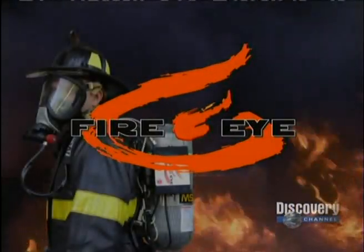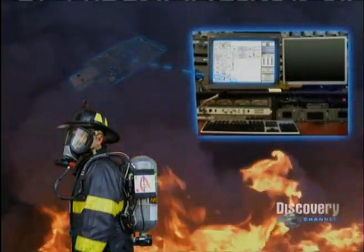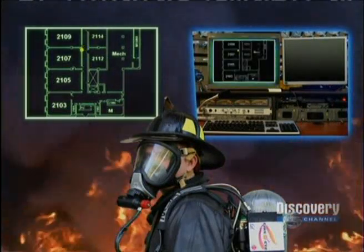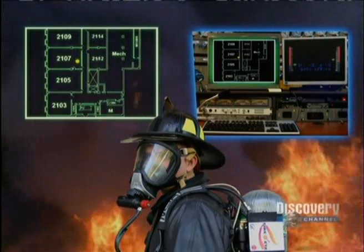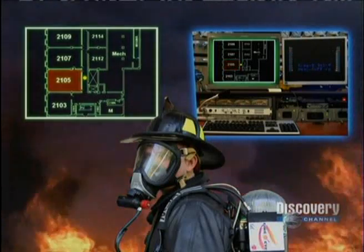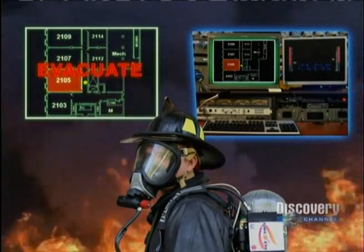Here's how it works. Each firefighter wears a wireless sensor that transmits signals to a command center. In the face mask, firefighters see their location in a building to ensure they don't get lost. Commanders track firefighter locations and monitor their health conditions. The FIRE system also helps guide them to waiting victims and helps them avoid hazardous areas. Visual prompts appear in their face mask to ensure that in the chaos, firefighters don't miss critical instructions.